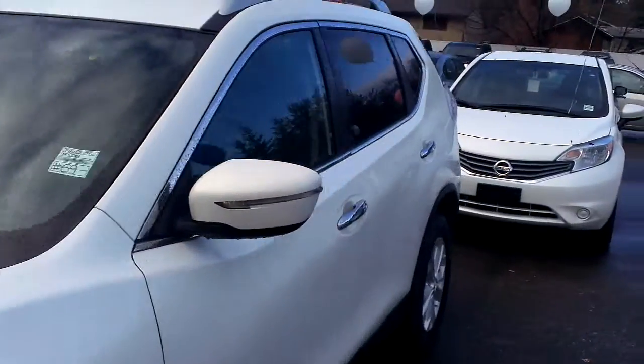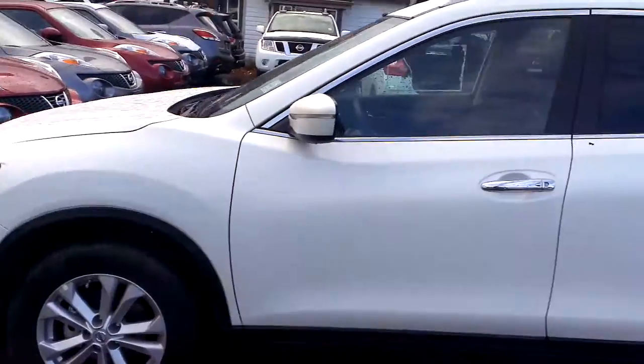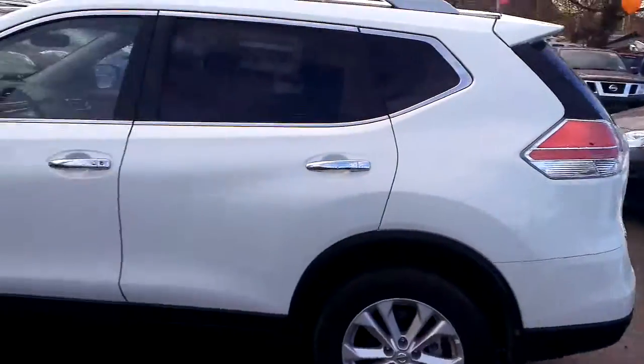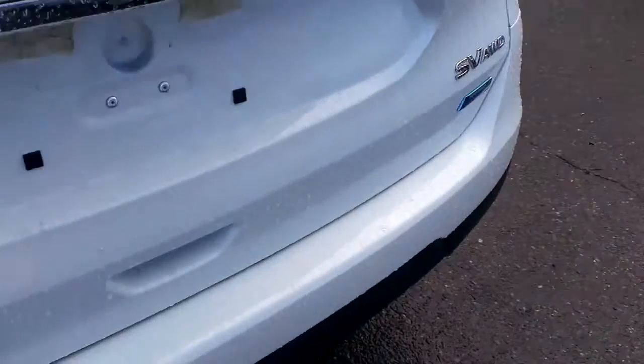So this is the 2014 Nissan Rogue SV — the middle of the road trim. Just going to give you a tour through it. It's an awesome looking vehicle. I know you said you'd seen one before but hadn't been inside one. This is the all-wheel drive, and it's the last 2014 that we have.